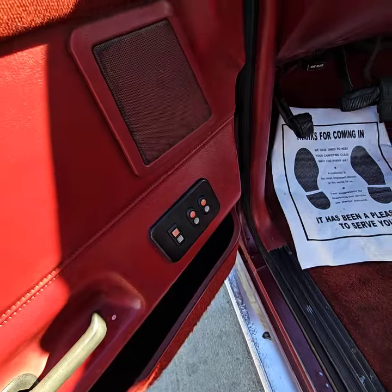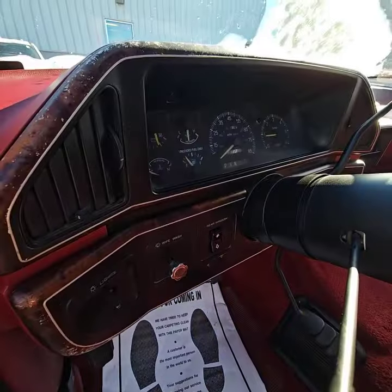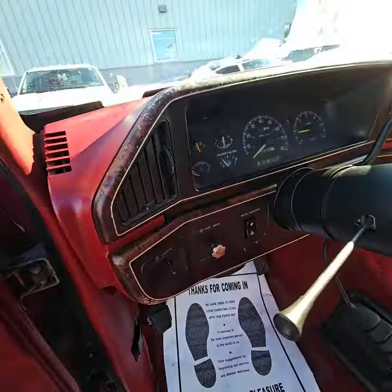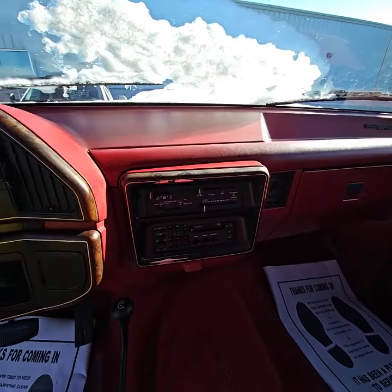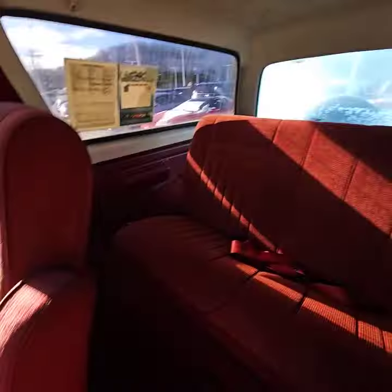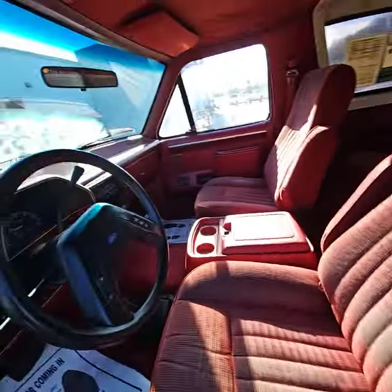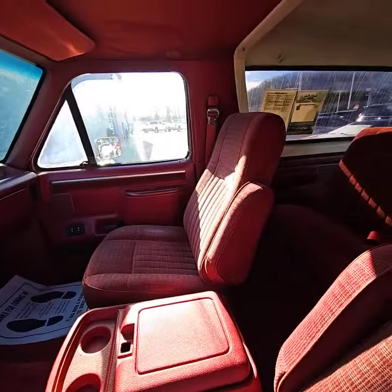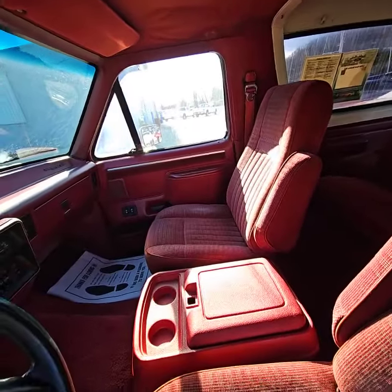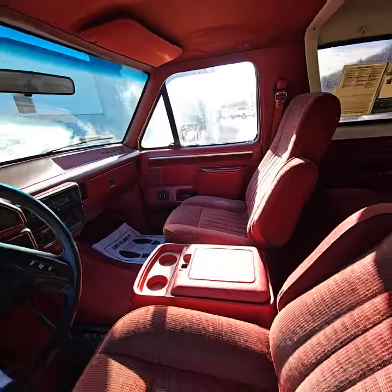Let's take a look inside. It does have power doors and power windows. Got the rear window up and down right here. Still has all the factory gauges and radio, center console, rear seat. The interior is in great shape — obviously it does have a little bit of wear on the driver's side and the passenger side, but no tears, no rips, nothing like that. Very well maintained.